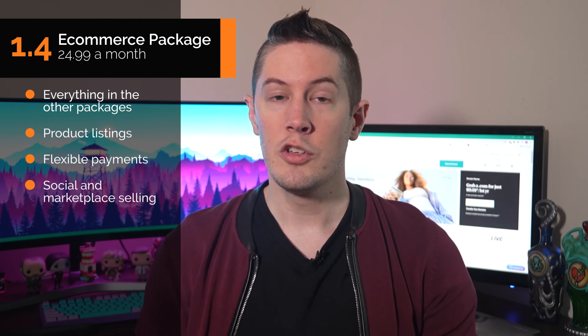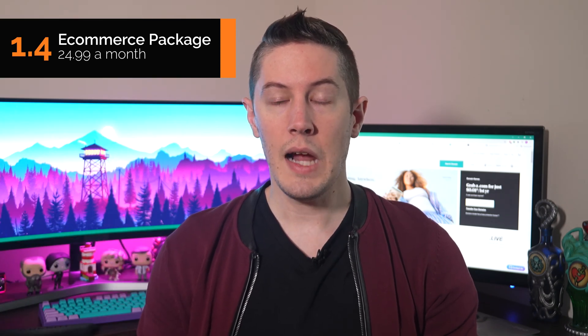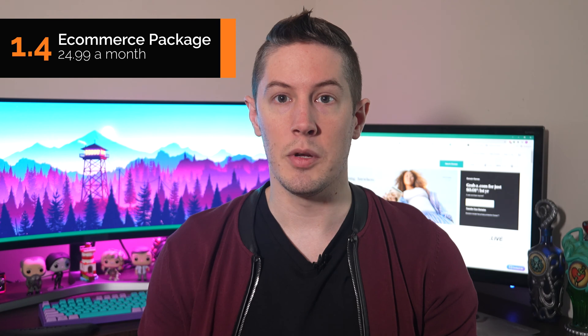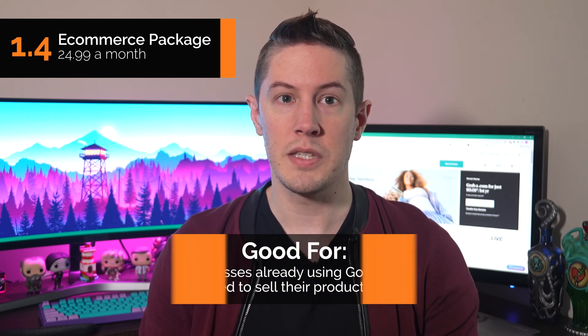The most expensive package is the e-commerce plan at $24.99 a month. With it, you get everything GoDaddy's other plans offer, plus features built specifically for online stores: product listings, flexible payments, social and marketplace selling, flexible shipping options, and discounts and promotions. The e-commerce plan alone isn't anything to write home about, but what makes it compelling is that it sits on top of GoDaddy's incredibly simple builder and won't weigh you down with advanced features a small online shop may never use.